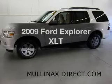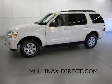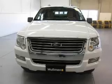Introducing the 2009 Ford Explorer — travel the roads in style and comfort in this great vehicle. The powertrain includes 4-wheel drive with a solid 6-cylinder engine, driven by a 5-speed automatic transmission.